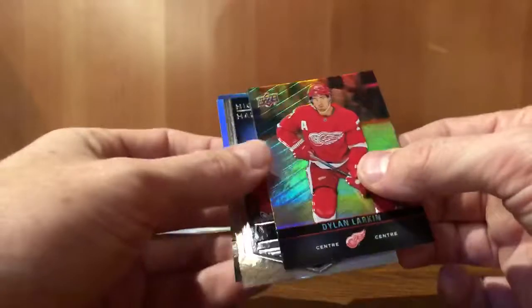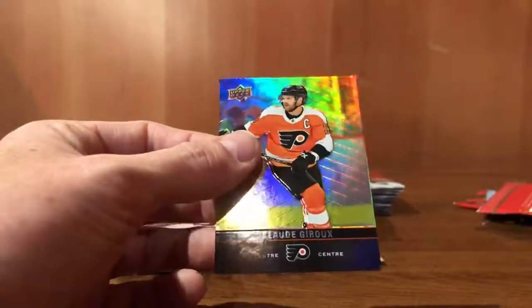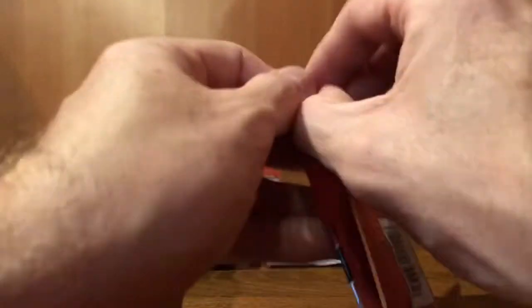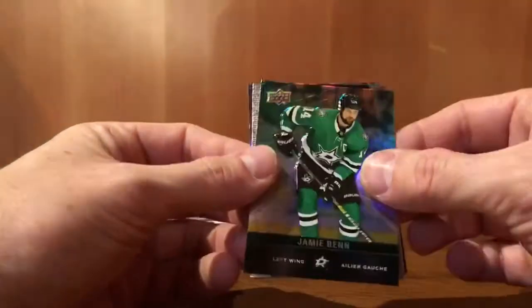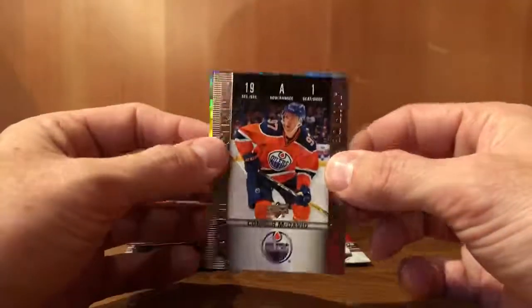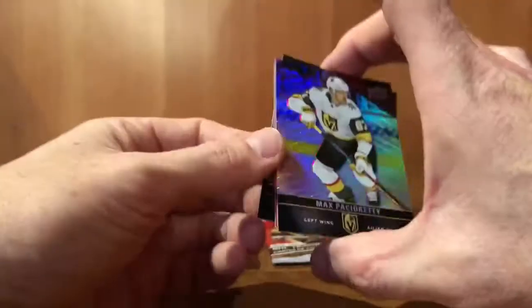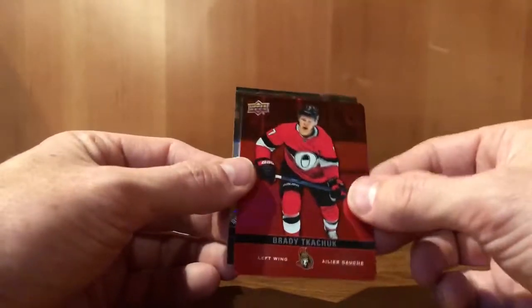Claude Giroux. Dylan Larkin, highly decorated. Alexander Ovechkin. Claude Giroux again. Jamie Benn. Connor McDavid, game day action — I think it's worth like six bucks. Victor Pacioretty, red parallel. Brady Tkachuk. Aaron Ekblad.